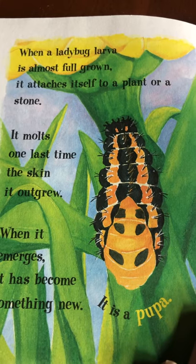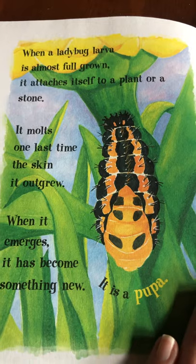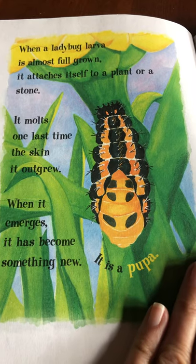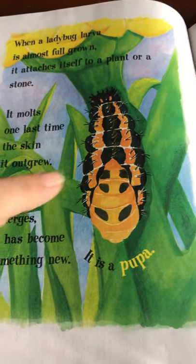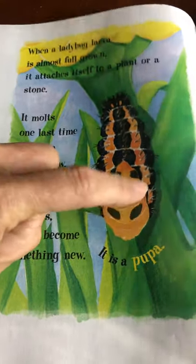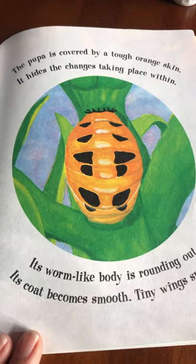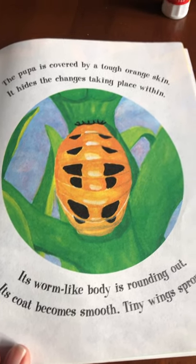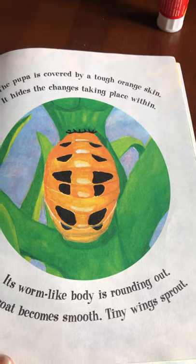When the ladybug larva is almost full grown, it attaches itself to a plant or a stone. It molts one last time — the skin it outgrew — and when it emerges it has become something new: it's a pupa. You can see it splitting right here; this is the new one coming out. The pupa is covered by a tougher orange skin that hides the changes taking place within. Its worm-like body is rounding out, its coat becomes smooth, and tiny wings sprout — sprout means they start to grow out.